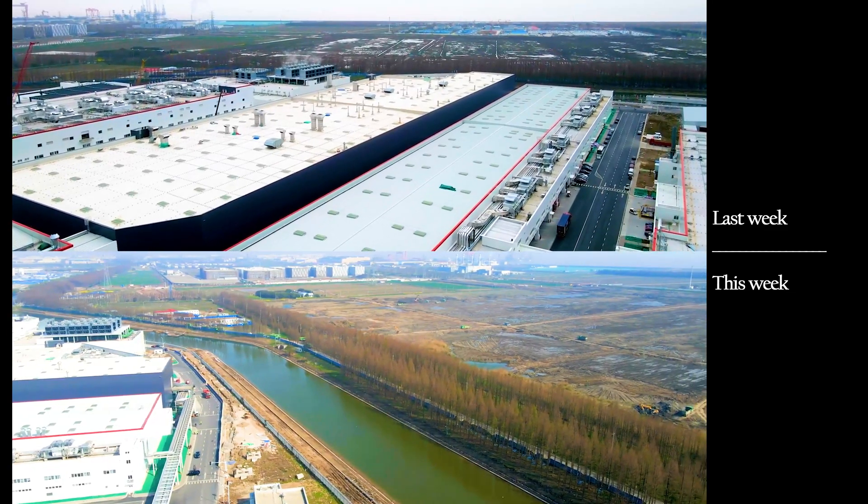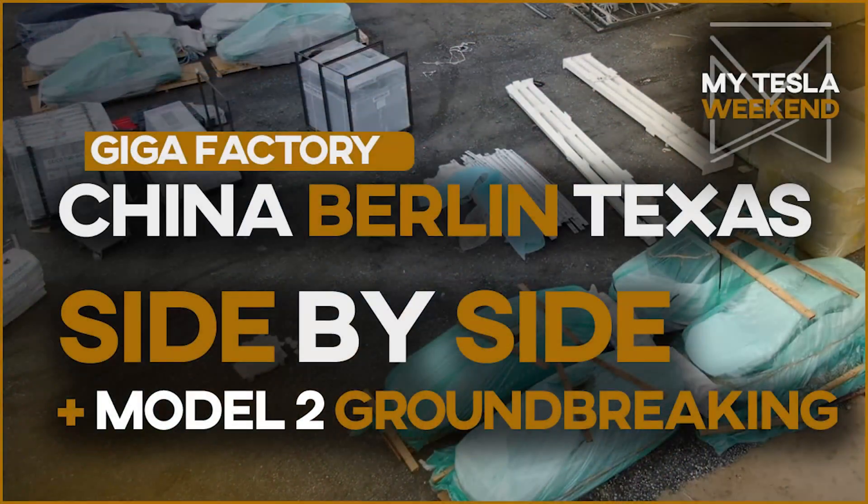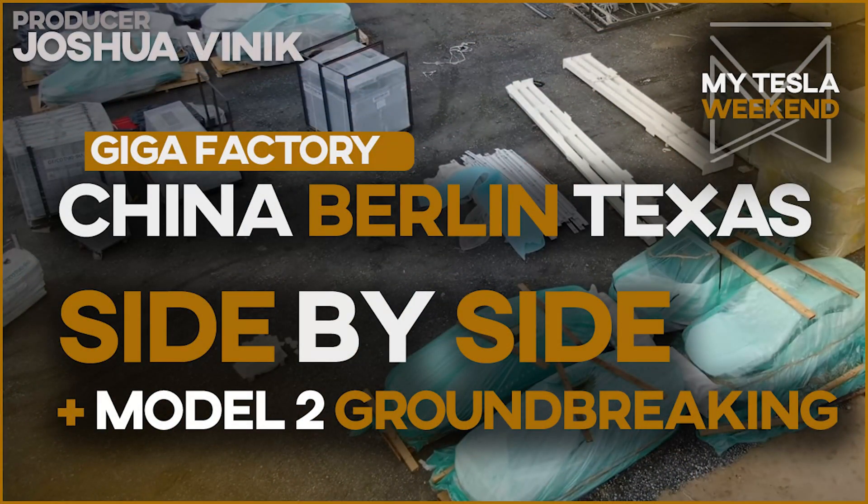Oh man, is this it? Is this the groundbreaking for the Model 2 factory? All Gigafactory construction progress side-by-side for the final week of March. I'm Brian, welcome to MyTeslaWeekend.